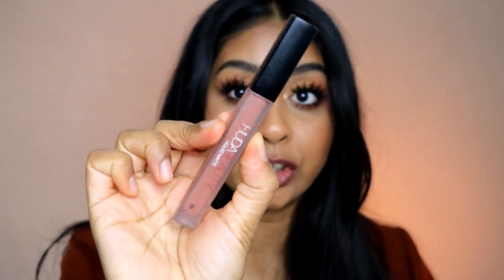The next one is the Huda Beauty Liquid Matte in Girlfriend — my all-time favorite, and I had to include this one. I love this one so much; the smell actually brings back memories because I've worn it so much. I'm actually quite surprised I still have some left, although I can see gaps in the tube.